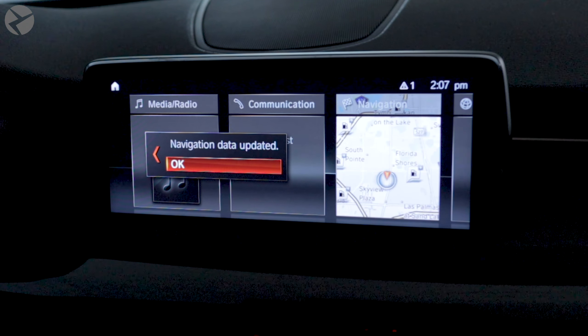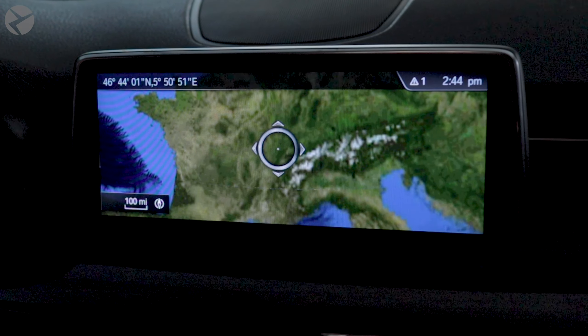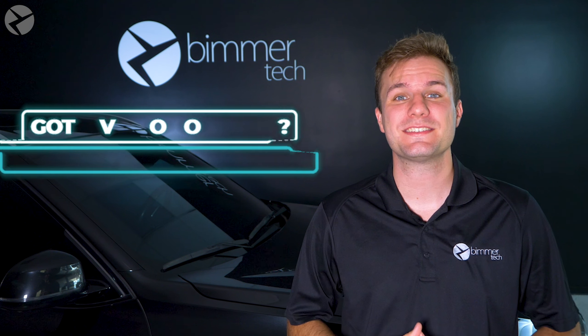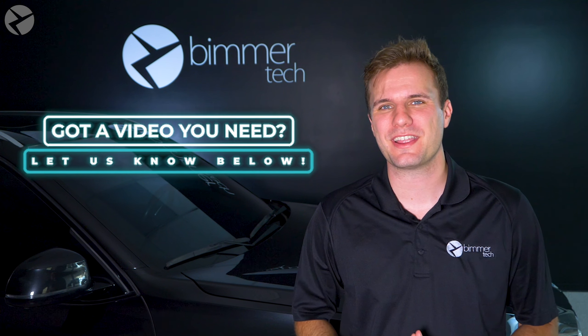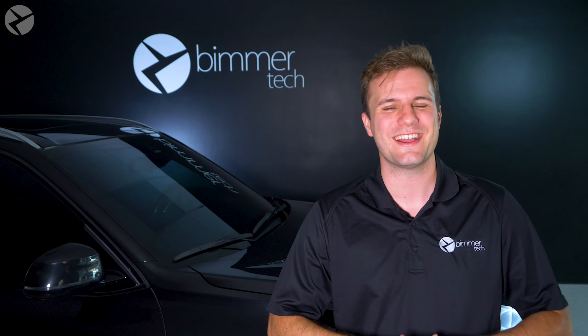So what if you want to change map regions as well? Typically a map region change can be done via a remote coding session, but when this is not available, it can be accomplished via an FSC code. If you have any ideas on videos that you want to see, let us know in the comments below. Also don't forget to subscribe so you can learn how Beamertech can help you upgrade your ride.